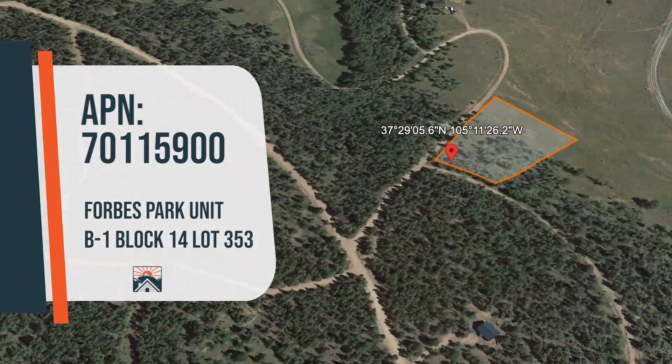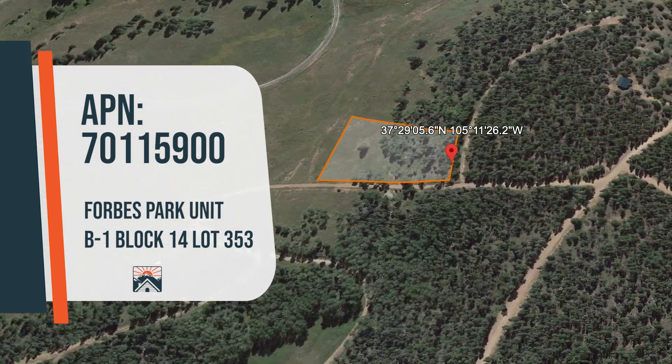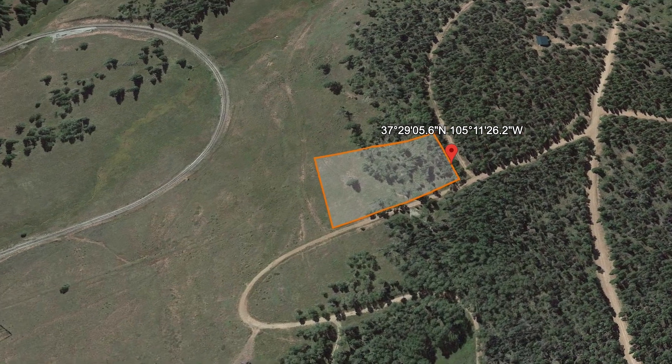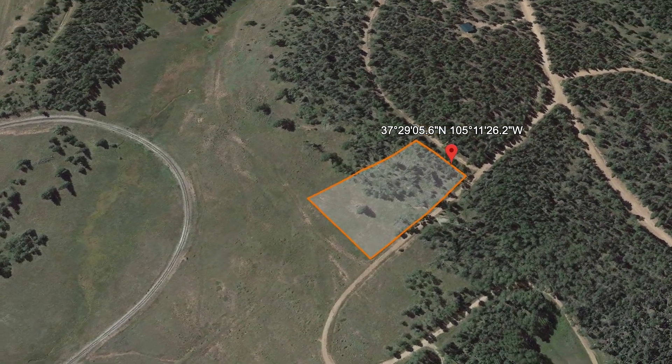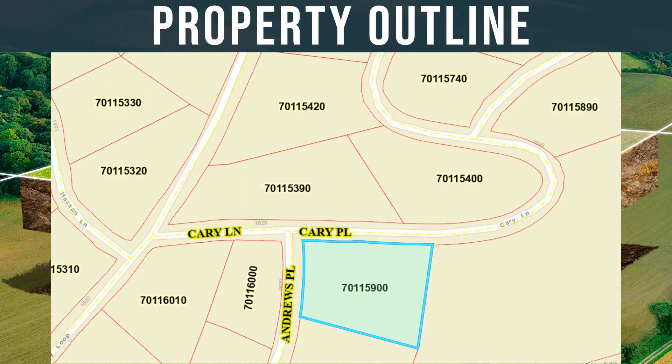First, we will show you the property outline through this Google Earth video. The lot is located inside of Forbes Park subdivision of Costilla County. This property is only 18.5 miles away from the town of Fort Garland.